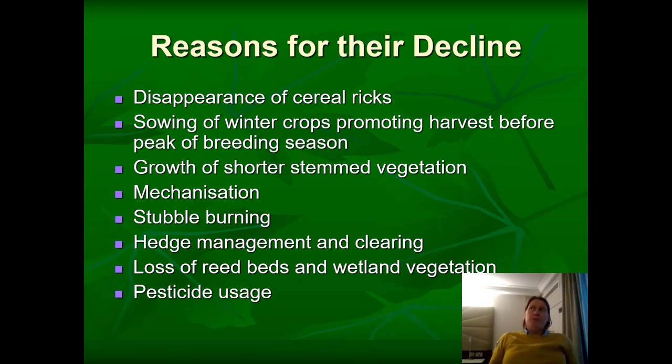Why are harvest mice in decline? Essentially it's all to do with the mechanisation of farming, intensification, and moving away from cereal rick-type farming and different agricultural practices. Essentially, just the loss of habitat — not only through farming but also through urbanisation — taking away lots of the natural reedbed and rural environments that they like to live in.